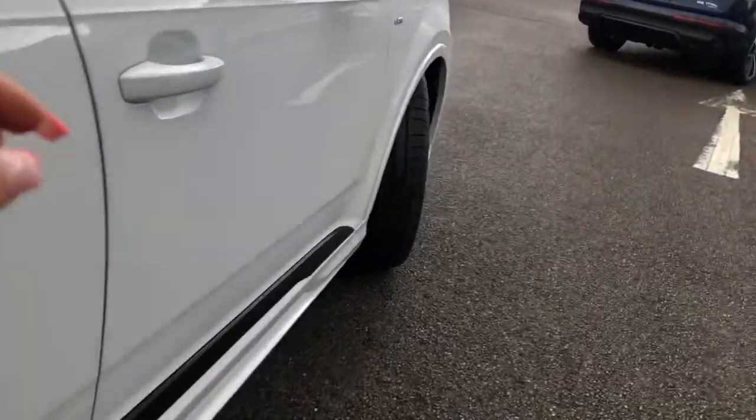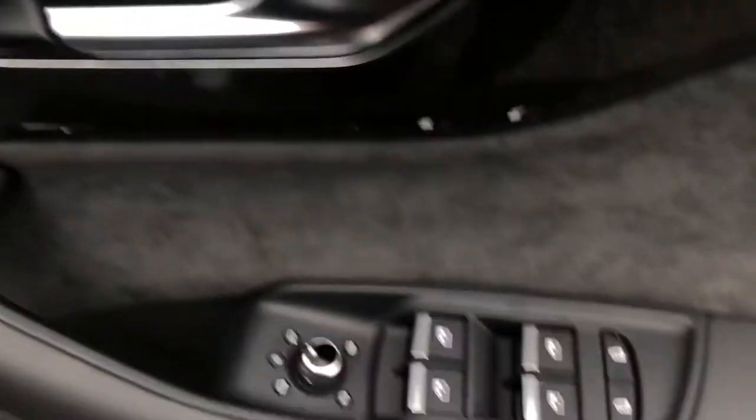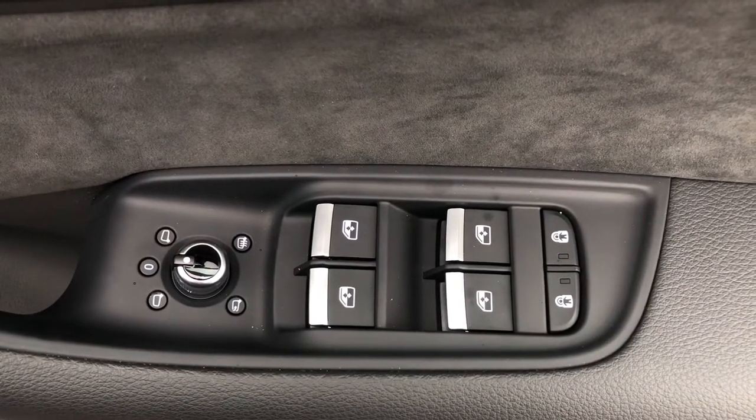As we make our way into the front of the vehicle, we do have a memory function for the driver's seat allowing you to save two different positions. Here we have the controls for the electric and heated wing mirrors as well as the front and back windows.